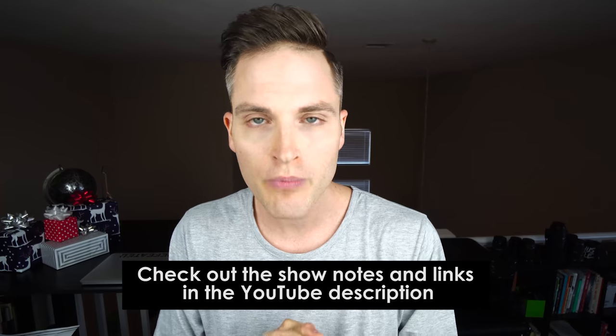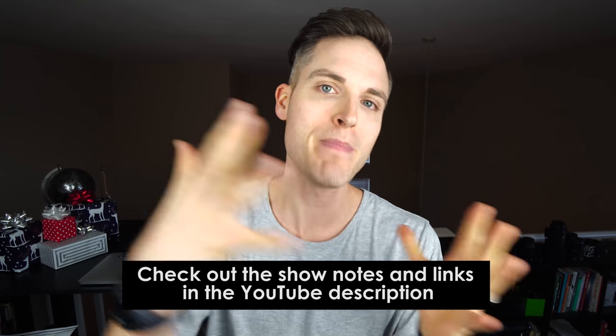At any point during the video check out show notes and links in the YouTube description below. I'll list out all of the tech gifts mentioned as well as any other bonus ideas. Let's jump into the video right now.